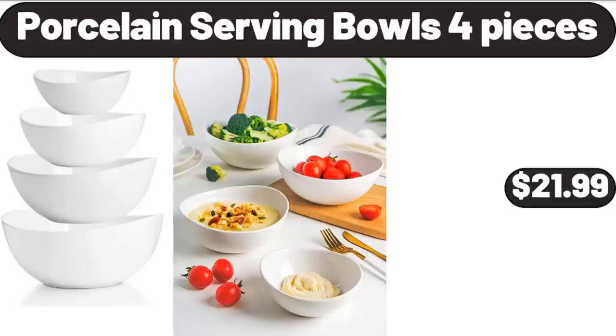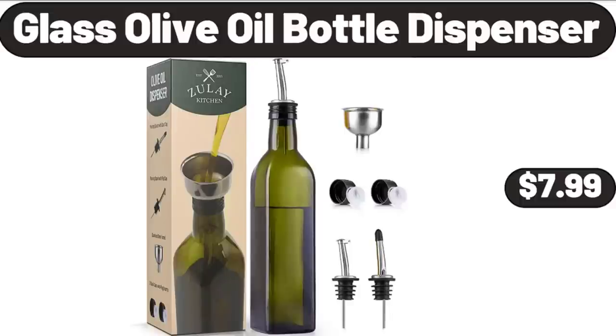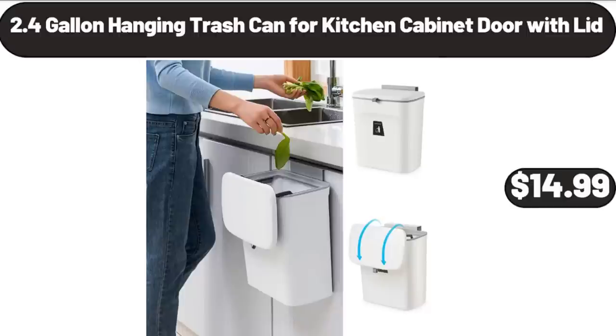Porcelain Serving Bowls, 4 Pieces, $21.99. Glass Olive Oil Bottle Dispenser, $7.99.